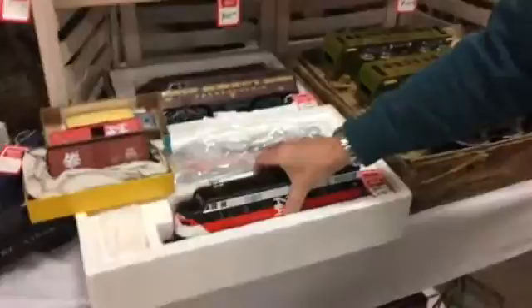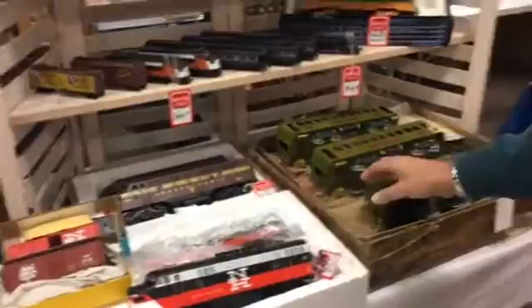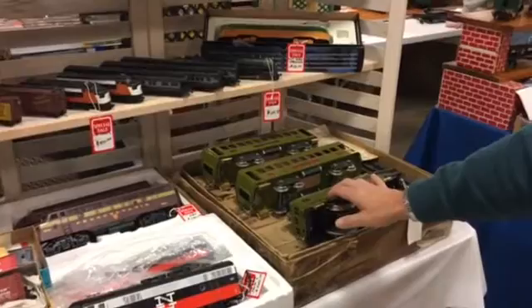This sort of emulates Lionel. This is a new production O gauge. Notice the wheels are a little bit smaller apart. This is a little more realistic. This was referred to as tin plate because it was actually made out of plated steel with tin on it.